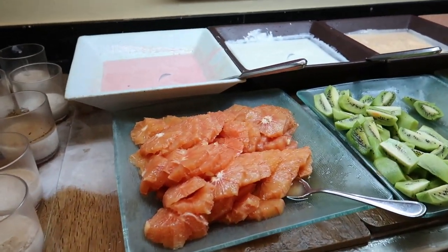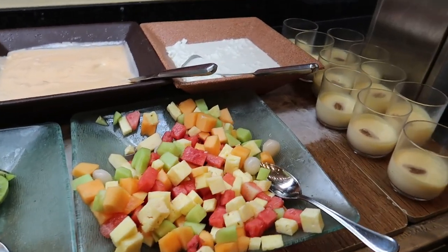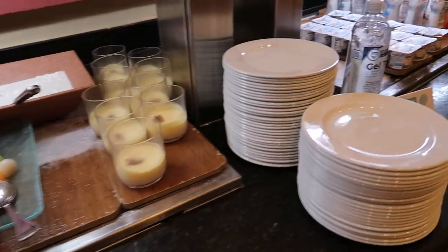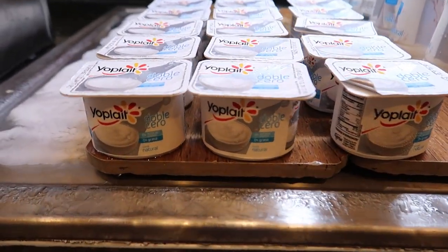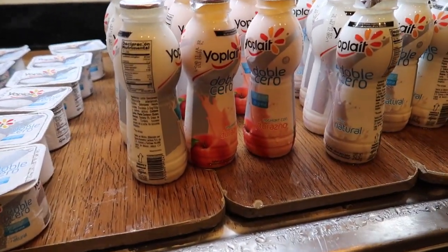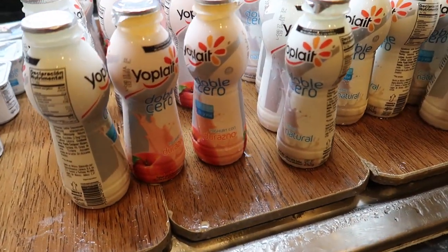Here's some more fruit — grapefruit, kiwi, and mixed fruit. In the back we've got cottage cheese, peach yogurt, natural yogurt, and strawberry yogurt. If you prefer some packaged yogurt, there's plain yogurt packaged here, and inside these Yoplait containers we've got different flavors — though right now I'm only seeing a natural flavor.